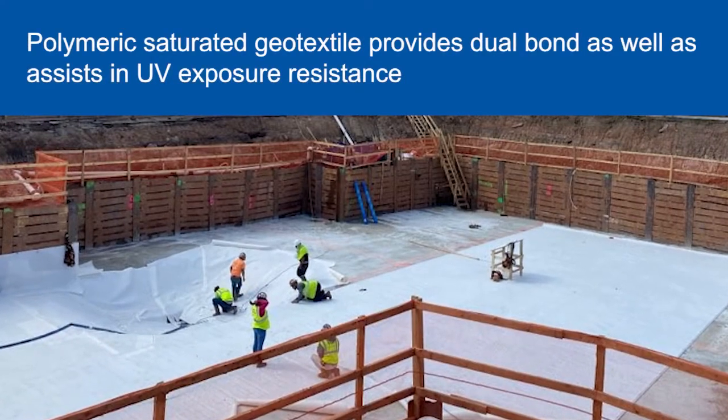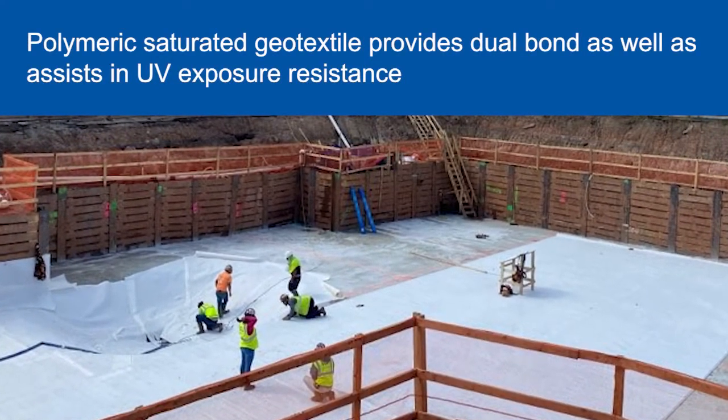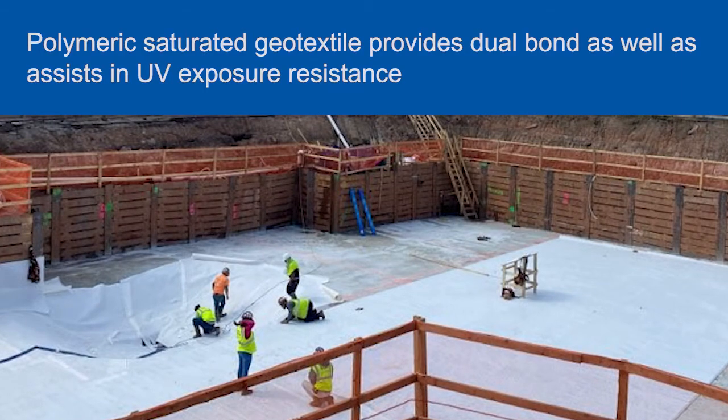The polymeric saturated geotextile of Blueskin pre-seal provides not only the dual bond, but it also assists in UV exposure resistance. The geotextile won't degrade as rapidly as adhesive-based HDPE and TPO products in the pre-applied category.